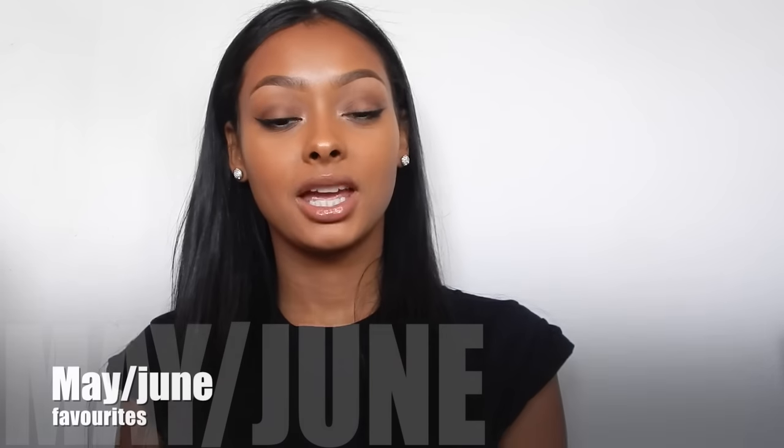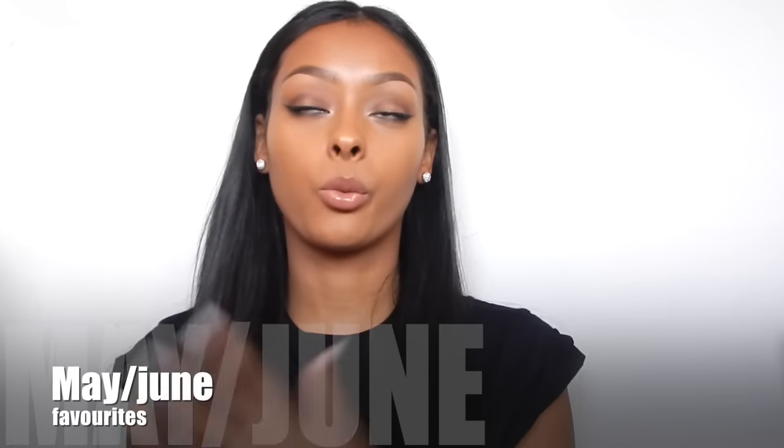Hi everyone, so I'm going to do a May favourites video. I know this is way overdue because it's June now, middle of June to be precise, but I've been really busy doing several things, but I'm free now so I thought I'd just do it. So it's sort of like a May slash June favourite. It's mostly going to be makeup, but there are a few shoes and I've got a bag to show and glasses and stuff.